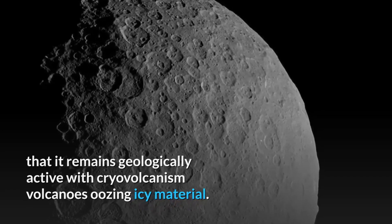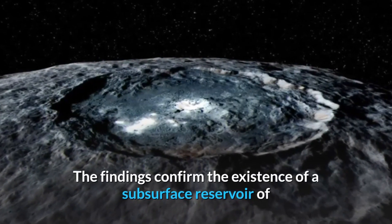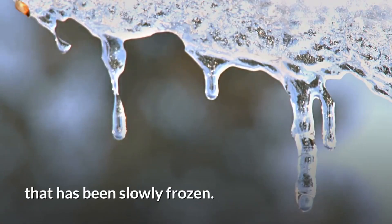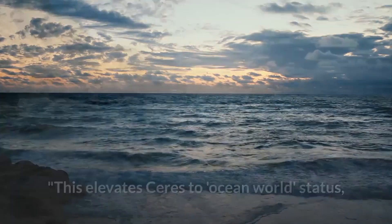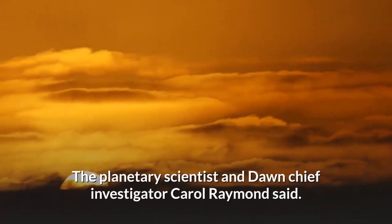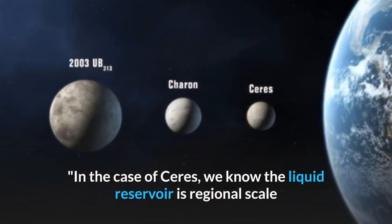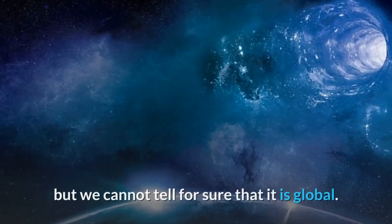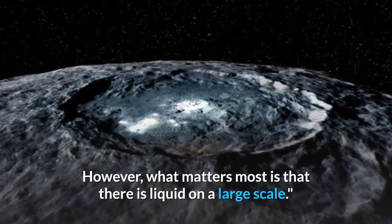The findings provide a new understanding of Ceres, including evidence that it remains geologically active with cryovolcanism — volcanoes using icy material. The findings confirm the existence of a subsurface reservoir of brine, salt-rich water, the remains of a vast subsurface ocean that has been slowly freezing. This elevates Ceres to ocean world status. Planetary scientist and Dawn chief investigator Carol Raymond said, 'In the case of Ceres, we know the liquid reservoir is regional scale, but we cannot tell for sure that it is global. However, what matters most is that there is liquid on a large scale.'